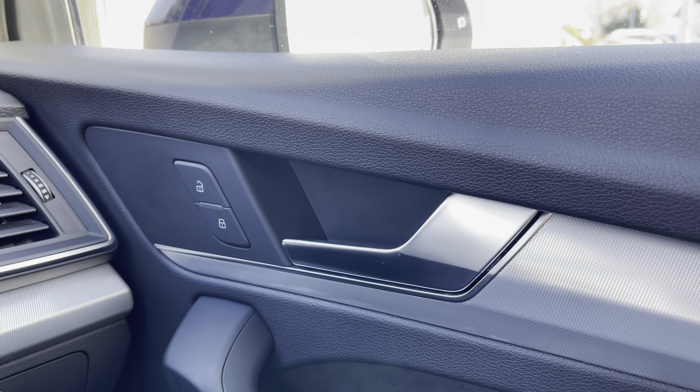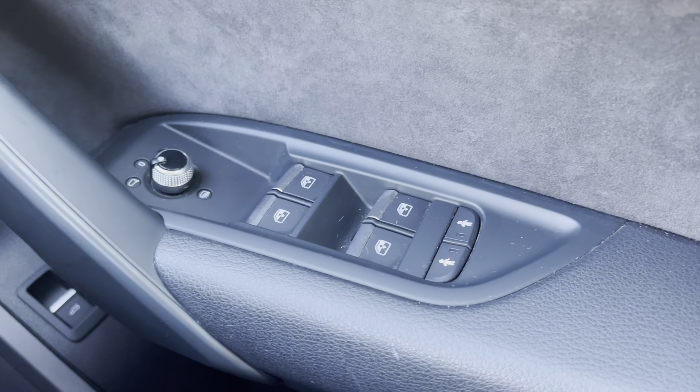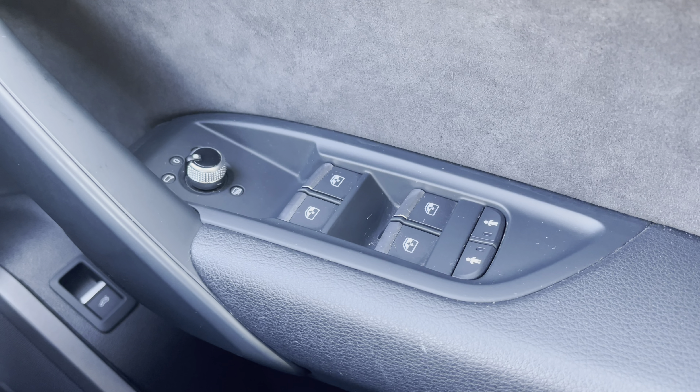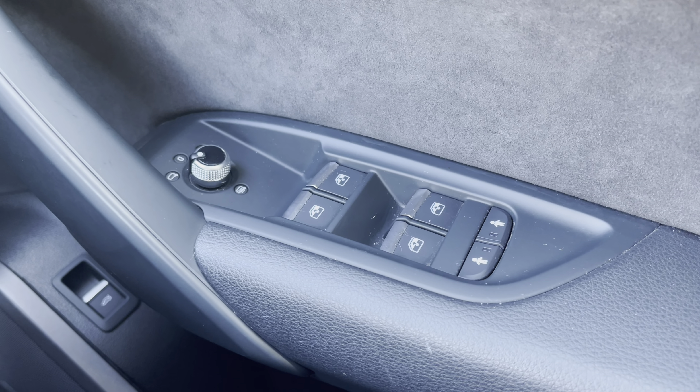Moving over to the driver's door panel, we have the central locking buttons for the doors to the front and rear. Down below we have the electronic adjustment controls for the door mirrors, the electric windows to the front and rear, as well as the child locks for the two rear doors.